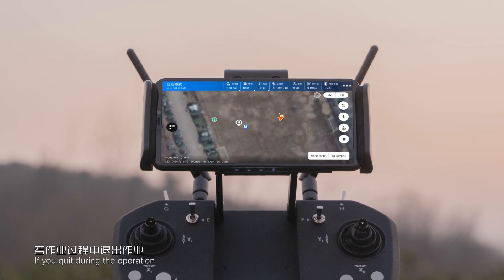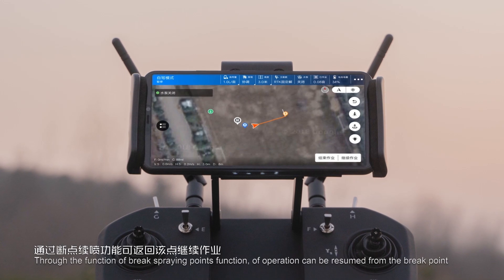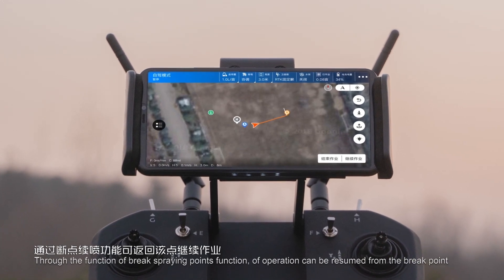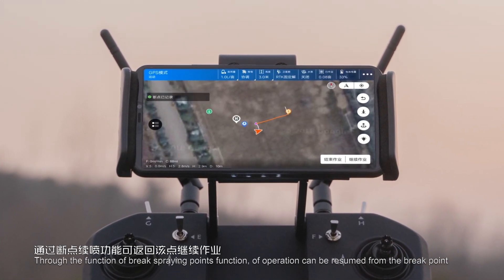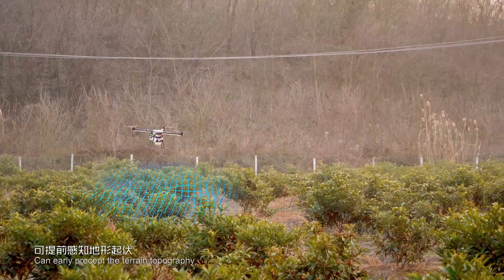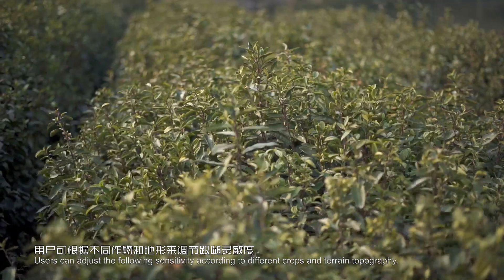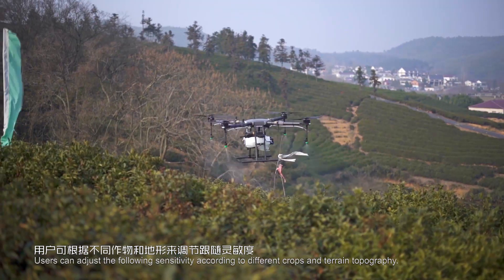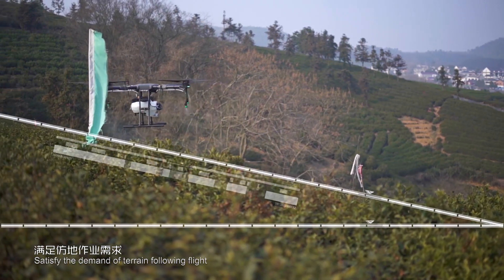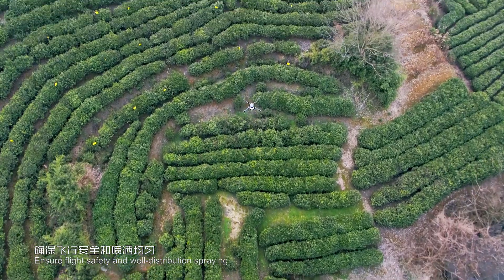If operation is interrupted, the T410 records the interrupted coordinate points, and through the brake spraying point function, operation can be resumed from the brake point. The T410 also supports three-axis terrain-following flight, which can early-detect terrain topography. Users can adjust the following sensitivity according to different crops and terrain, satisfying terrain-following flight demands to ensure flight safety and well-distributed spraying.